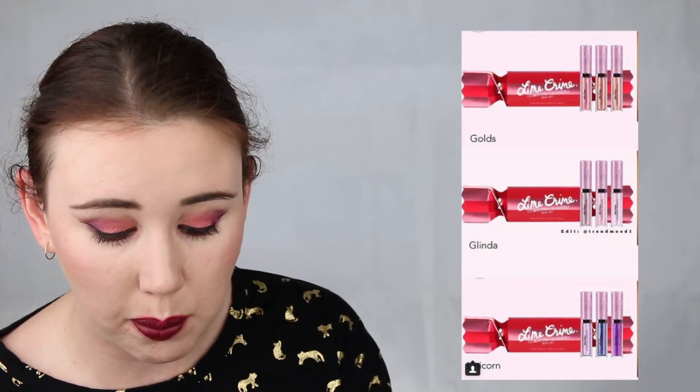Next is the Lime Crime Holiday Collection — specifically the Diamond Crusher cracker boxes, which are sets of three lip toppers. There are three sets at $25 each. While that's a decent deal, I've heard the formula is quite chunky on the lips, and I don't need anything drawing more attention to the texture on my lips. I also don't like glitter in a gloss, so it's a no from me.